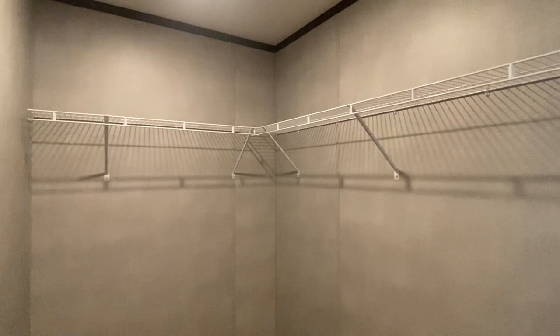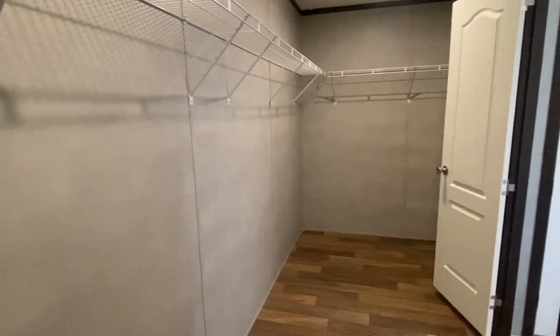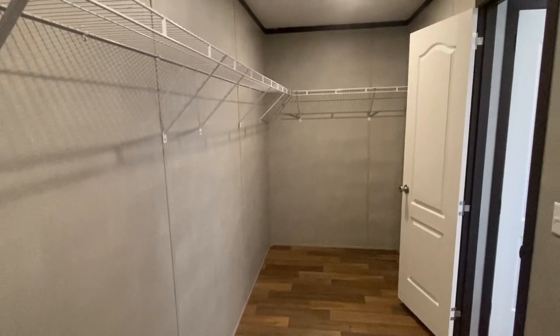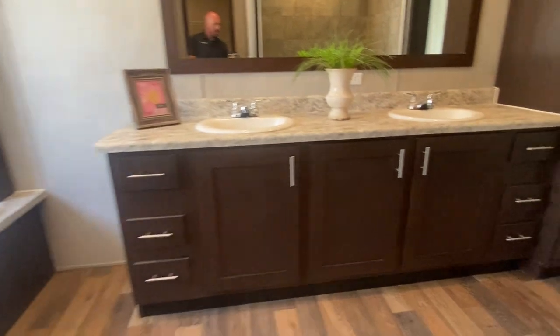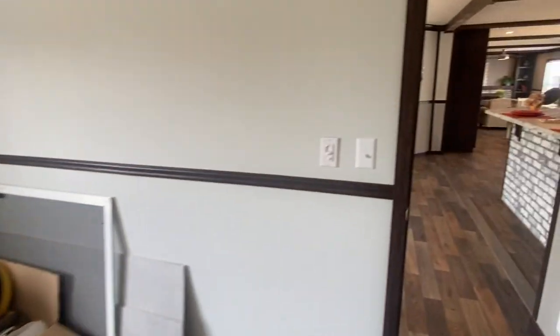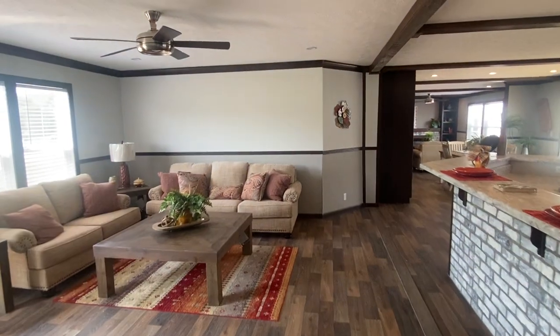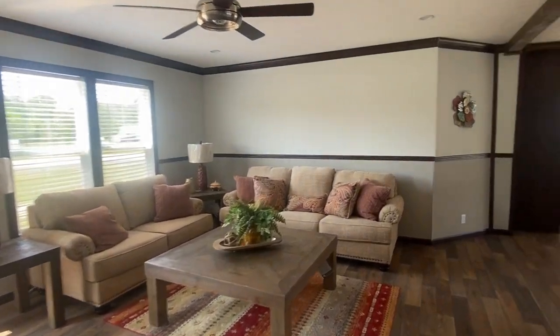LED lights throughout — you've got the LED can lights, which will be energy efficient. I'm just going to let you get one more look at this living room and kitchen. Hope you've enjoyed this home.